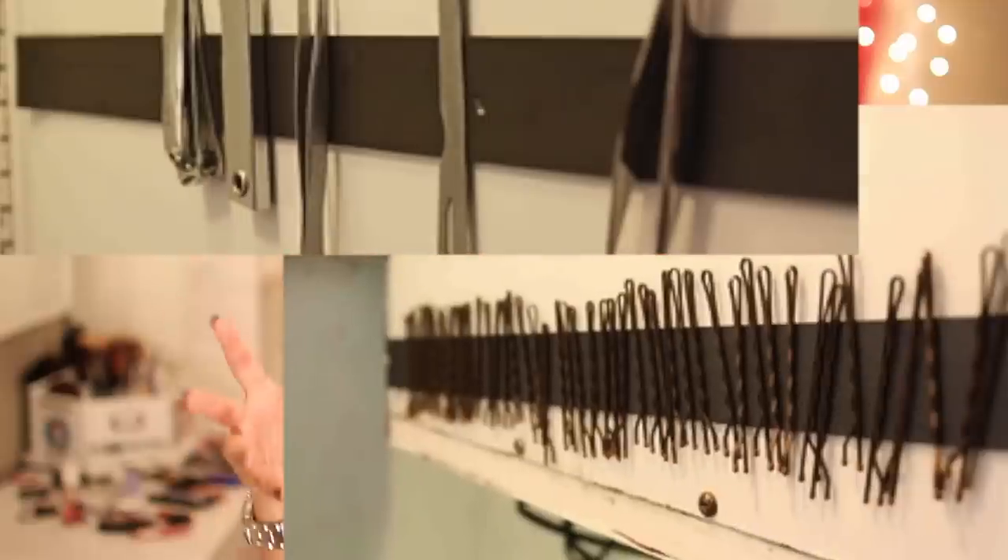Add a magnet strip to your bathroom or your room — this can store your bobby pins, your hangers, everything.